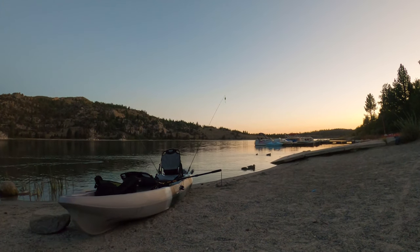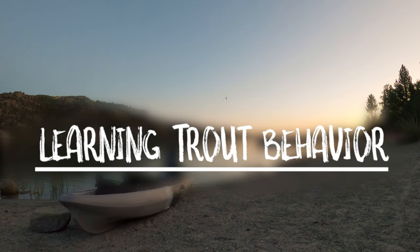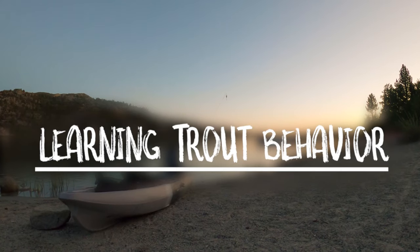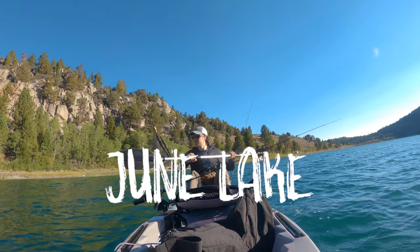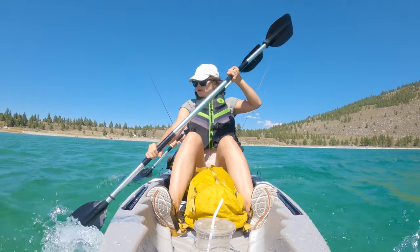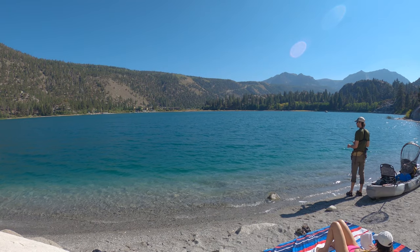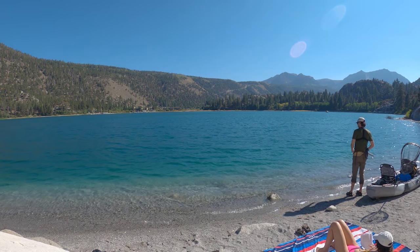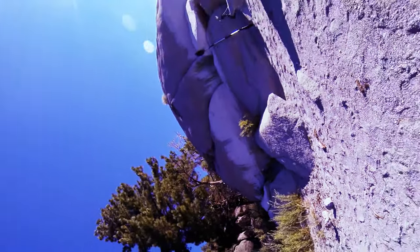Hey guys, welcome back to episode two of Learning Trout Behavior. This is actually supposed to be a full-length episode. I went out about a month ago to June Lake — for all you locals out there — it's a beautiful lake. I fished everywhere across that lake, even brought my wife with me. We were gonna get some great footage of us catching fish, but we got nothing. We even beached the kayak to do some bait fishing and besides a couple of small nibbles, nothing. Either way, the underwater camera did a much better job at catching fish than I did, so let's dive in.